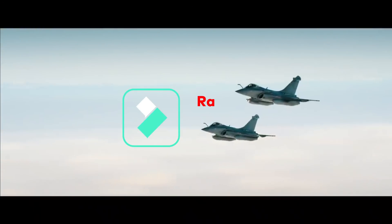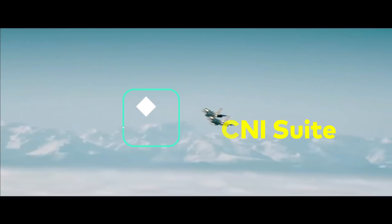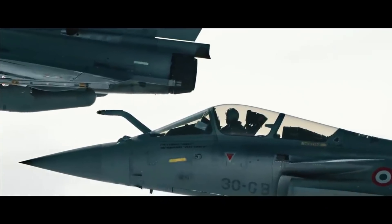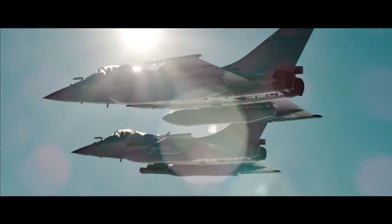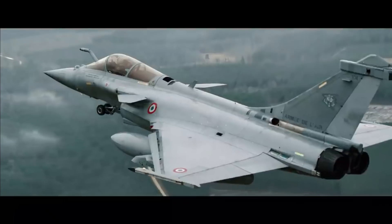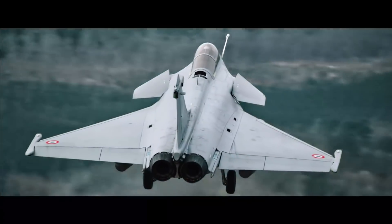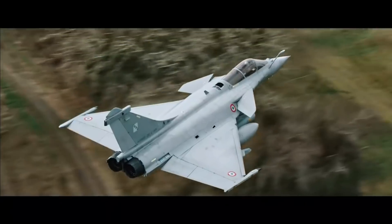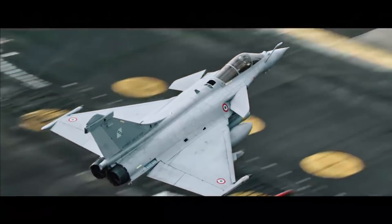The induction of 36 Rafale aircraft has significantly boosted the combat capabilities of the Indian Air Force. Key to this are several state-of-the-art equipment and systems aboard the Rafale, including the AESA RBE2 radar, the Spectra electronic warfare suite for 360-degree detection and action modes, advanced man-machine interface with cockpit displays, missile electronics, the Front Sector Optronics with infrared search and tracking system, the CNI suite for communication, navigation and identification, as well as the power generation system and logistics support component.